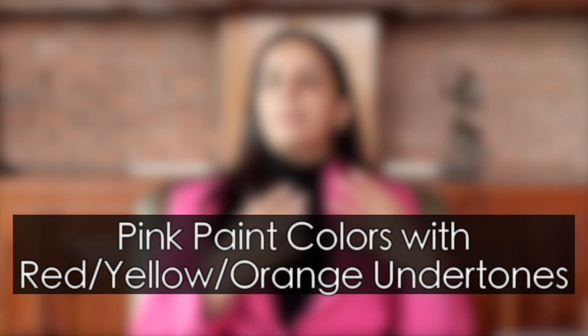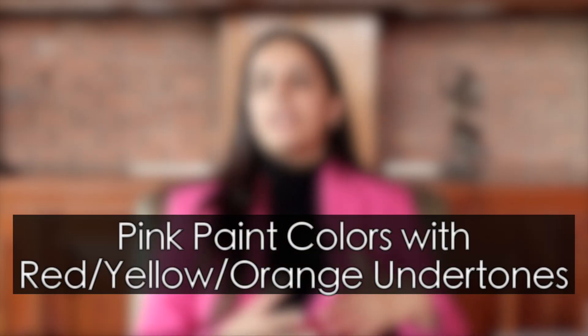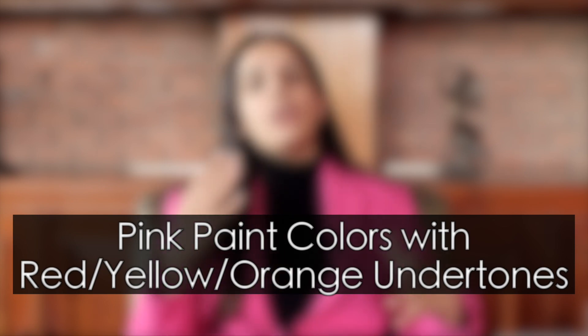In today's video, I'm going to be discussing Sherwin-Williams' pink paint colors that have three dominant undertones: red, yellow, orange, gray, violet and mauve, along with white paint colors that have a pink undertone — which can definitely work if you're looking for a perfect pink paint color for your home. I'm going to start with Sherwin-Williams' pink paint colors that have a dominant orange, yellow or red undertone.